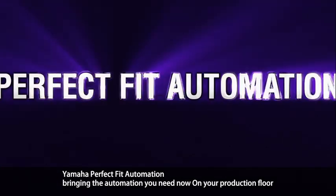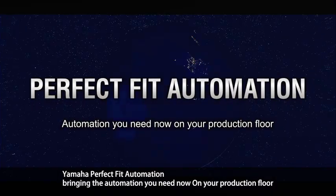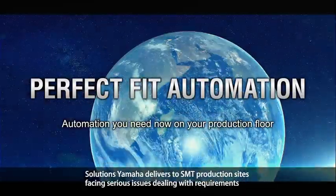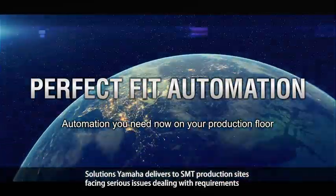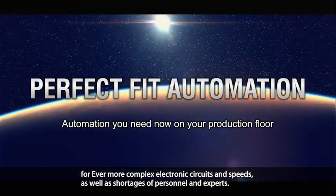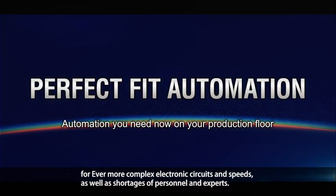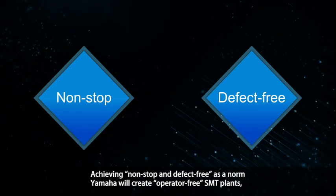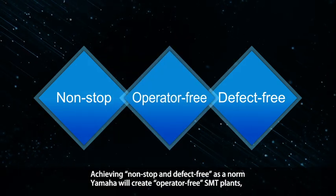Yamaha Perfect Fit Automation — bringing the automation you need now on your production floor. Yamaha delivers solutions to SMT production sites facing serious issues dealing with requirements for ever more complex electronic circuits and speeds, as well as shortages of personnel and experts, achieving non-stop and defect-free as a norm. Yamaha will create operator-free SMT plants.